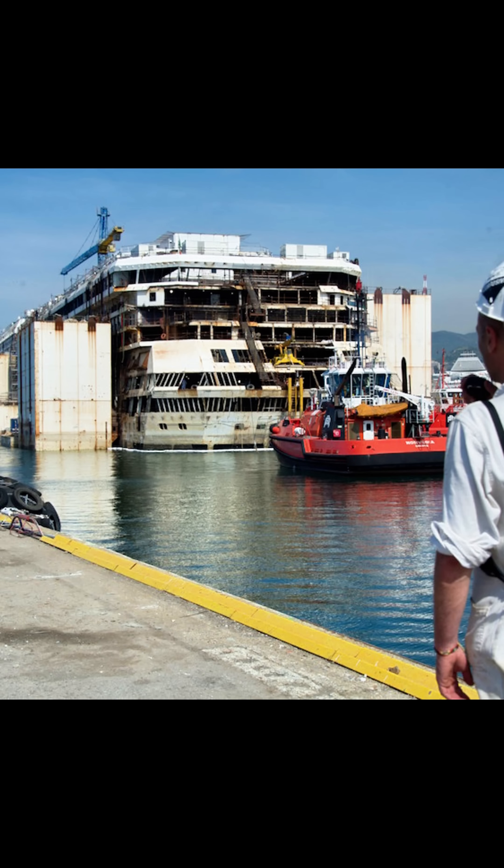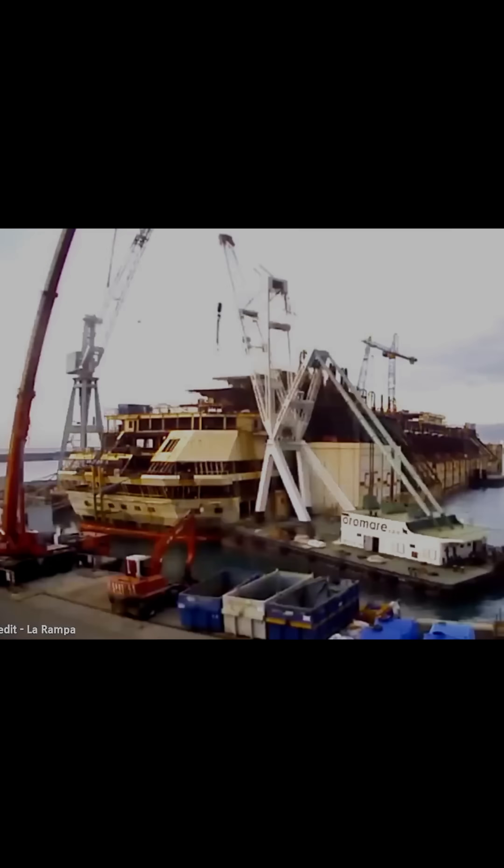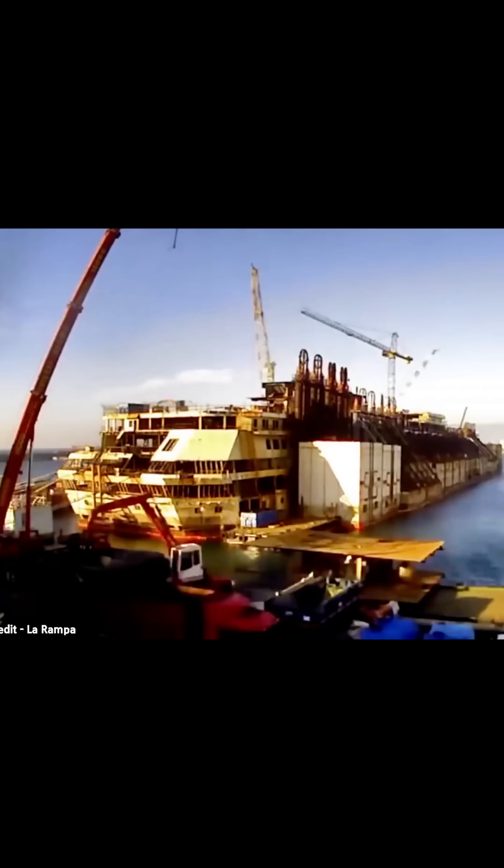Upon reaching Genoa, the focus shifted to dismantling the vessel — a process that was as technically challenging as it was environmentally sensitive. The ship was moved to a dedicated dismantling yard, where teams of engineers and environmental specialists set to work.